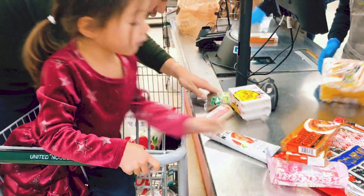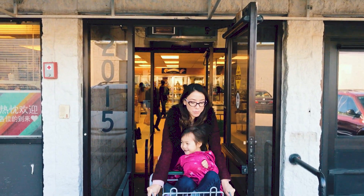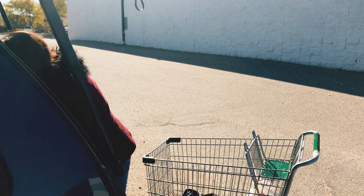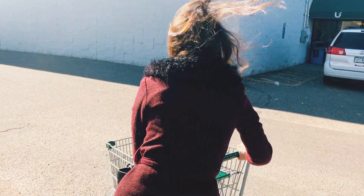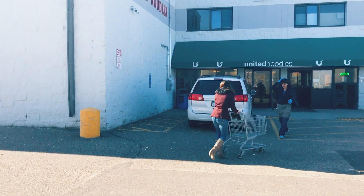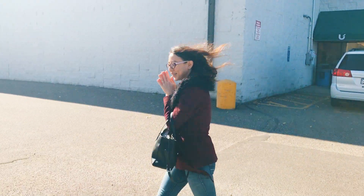That concludes our shopping haul over at United Noodles. If you are in the general Minneapolis Twin Cities area, definitely do go check it out. While I miss Japan and homemade Japanese meals almost every day while I'm in the U.S., I am happy and very lucky to have a grocery store that stocks so many legitimate Japanese foods and ingredients. Please give this video a thumbs up and subscribe to my channel — I'll be uploading every other Wednesday, so be on the lookout for videos on the meals I'll be making from this grocery haul. Thank you so much for watching and I'll see you in my next video. Bye!